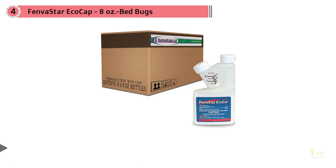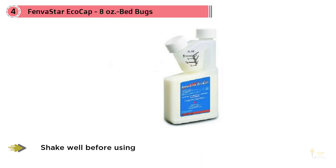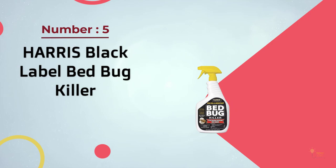Number four: Fenvistar EcoCap 8 oz for bed bugs. Its active ingredient is esfenvalerate, which is a synthetic pyrethroid. What's special about Fenvistar is that it uses microencapsulation, which makes it easier to deliver a lethal dose to your target bug. Although it doesn't provide that satisfying quick-kill knockdown you'll find with other over-the-counter brands, you'll need a pump sprayer to apply the chemical to bed bug hiding places. Most are cheap and reusable, so you should have no problem getting one within your budget.